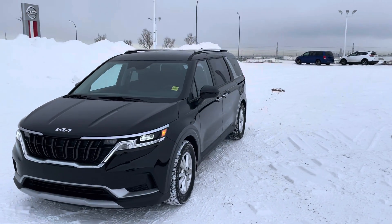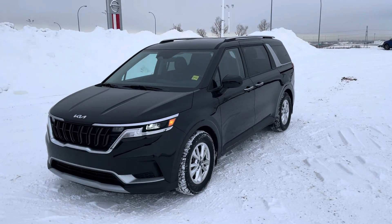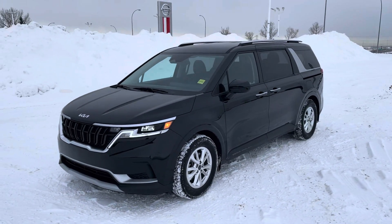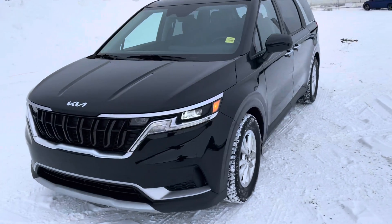Good morning Brian, my name is Logan. I'm here at Sherwood Kia, and in front of me I have the 2022 Kia Carnival in the LX Plus trim level. This is our blacked-out black model here.